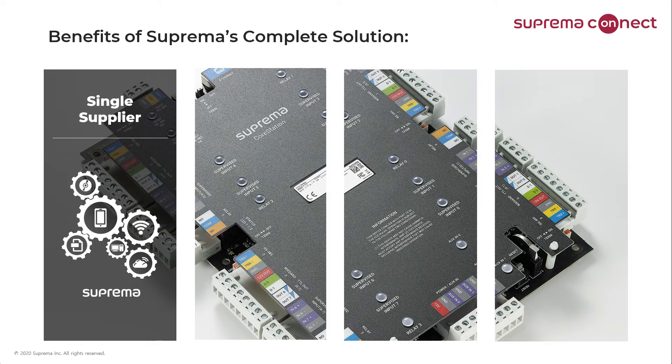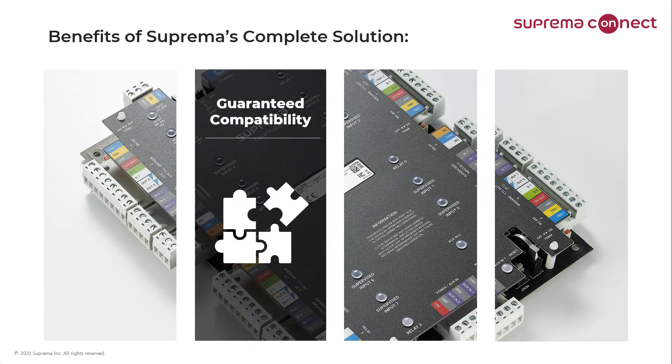Suprema offers a complete set of hardware devices that complement the CoreStation, including multi-credential RFID card readers, biometric readers for fingerprint and face recognition, as well as mobile card enabled readers. In addition to credential readers, there's a full complement of IO devices to support integrations, elevator control, and mobile. Since these devices are all available from a single supplier, partners can easily find the solution they need without having to incorporate third-party devices, thus streamlining their supply chain. Since these devices are all designed to work together, there's no need to worry about incompatibility that might arise when using products from multiple manufacturers. Installers and support personnel can also take the benefit of a single contact for technical support.